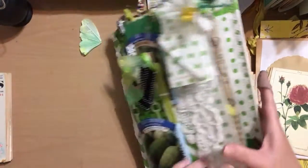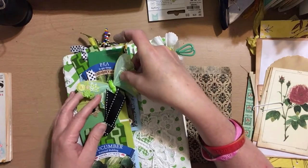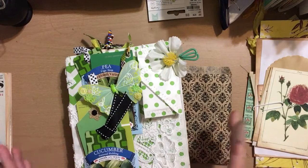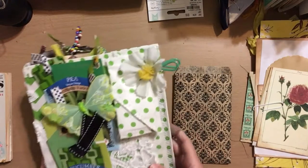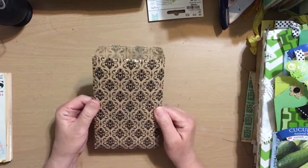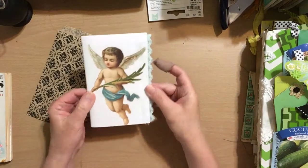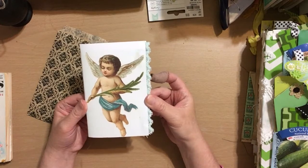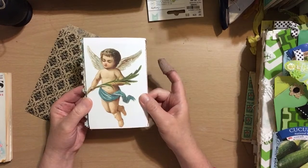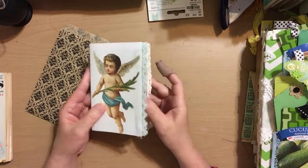I didn't want you to not see it on this channel as well. So anyway, put that over there. And then this is a little journal I made today — it's just a little angel, a little cherub on the cover with a little bit of blue lace. The back cover's the same. I didn't do a lot of embellishing — I thought it was so sweet and wanted to leave it that way.